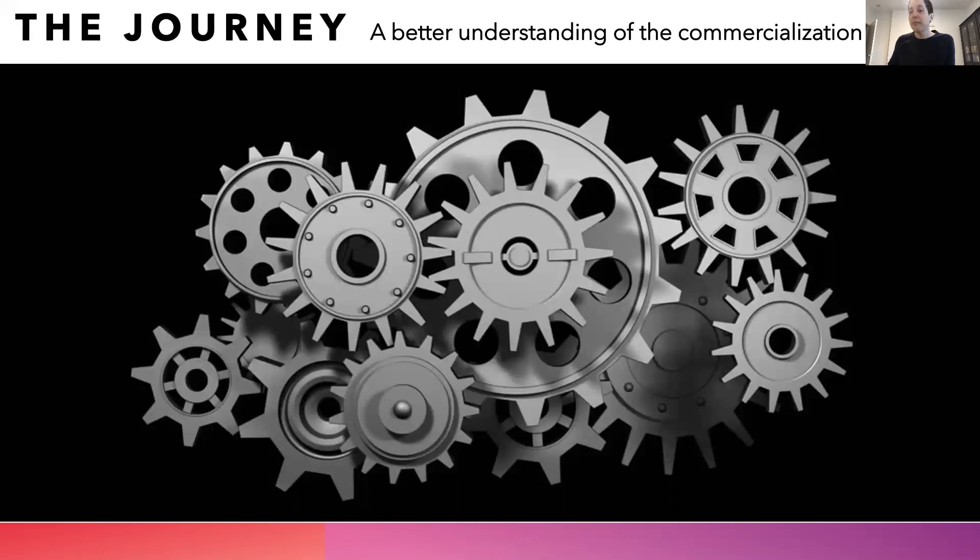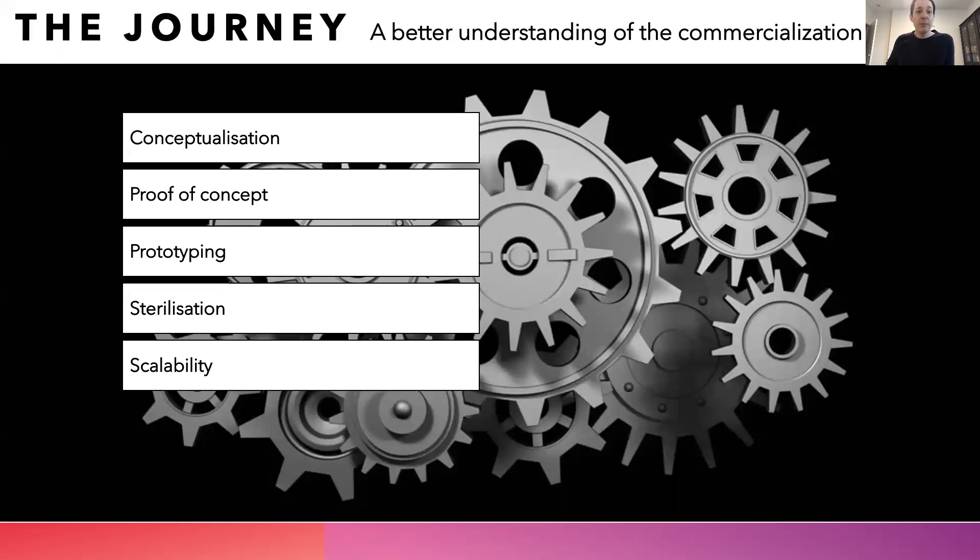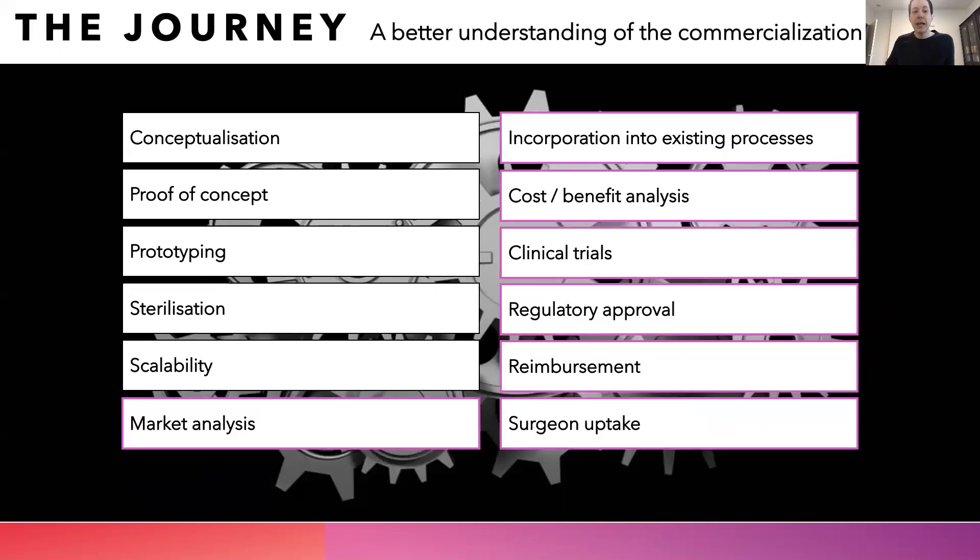During our journey, we have gained a much better understanding of the commercialization pathway. At the beginning, we knew much about conceptualization, proof of concept, prototyping, sterilization, scalability — all of the technical aspects of biomedical device translation. However, we lacked knowledge on market analysis, clinical trials, regulatory approvals, reimbursement, surgeon uptake — all of the business side. We were able to gain a much deeper appreciation and understanding for these items.